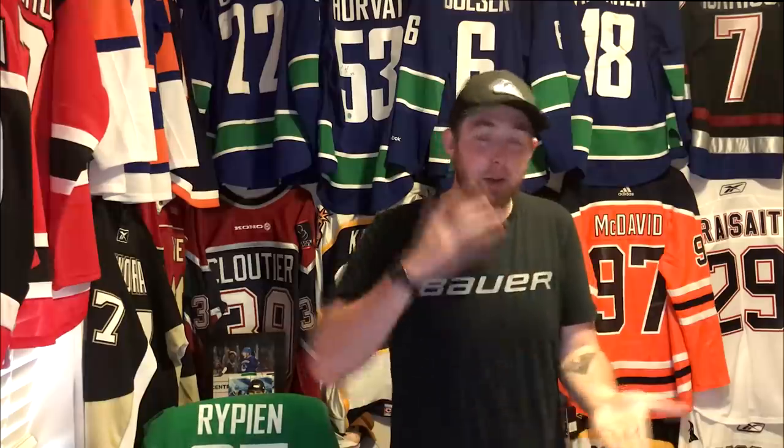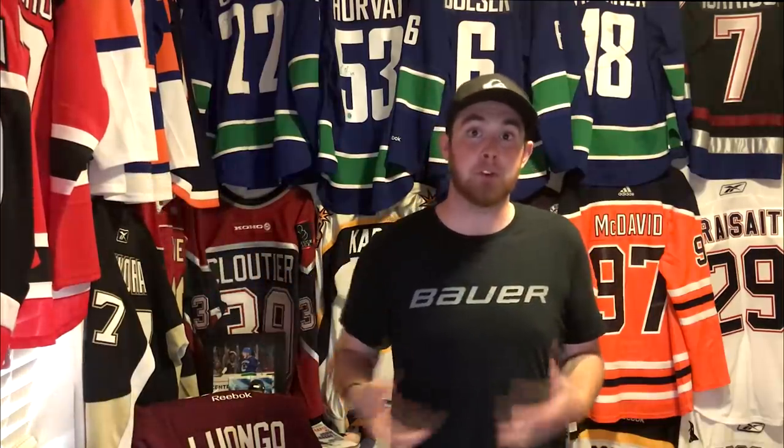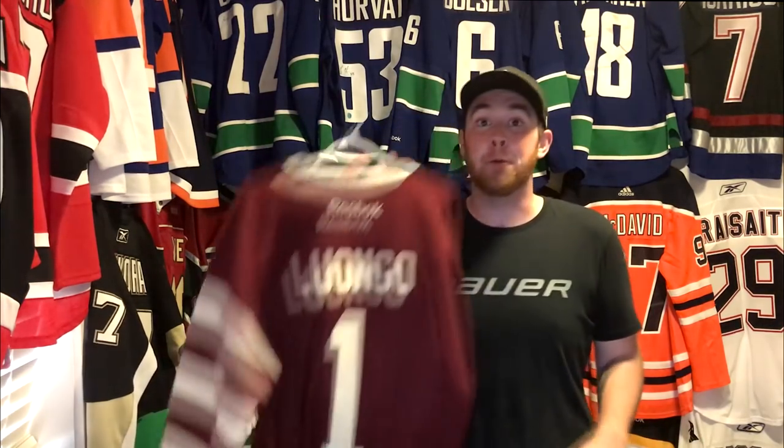I like to refer to myself as a budget collector. I don't have a million dollars, I'm not rich. I do this hobby for fun. Yes, it's expensive, but if you know where to shop, how to shop for the best deals, you can have quite the collection without breaking the bank. I started collecting jerseys at a very interesting time when Adidas was coming into the NHL and Reeboks were on their way out. So when I started, there were tons of sites blowing out Reebok jerseys.